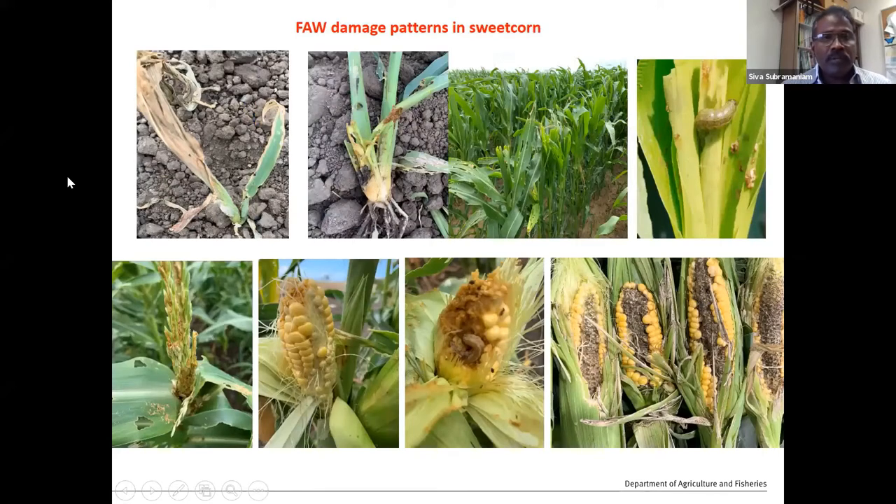Looking at the fall armyworm damage pattern in sweet corn: from seed germination at the one or two leaf stage, fall armyworm infestation started more or less killing the whole plant at the seedling stage. They also bore into the stem area, killing the root zone, and the plants are about to collapse. Foliage damage shows a windowing pattern — quite a lot of foliage eaten by the hungry caterpillars. They bore into the middle part and hide in the whorl area. The tassels also get infected, causing poor pollination and lack of grain filling. Tip and side damage add further losses, and damages between 30 to 80% become common in the later part of the season.